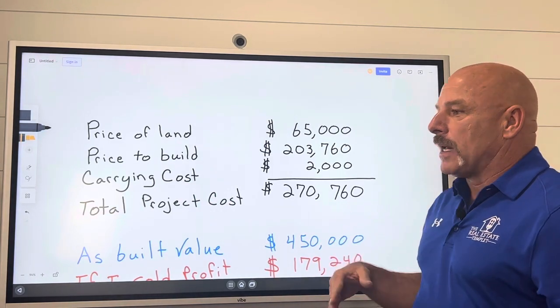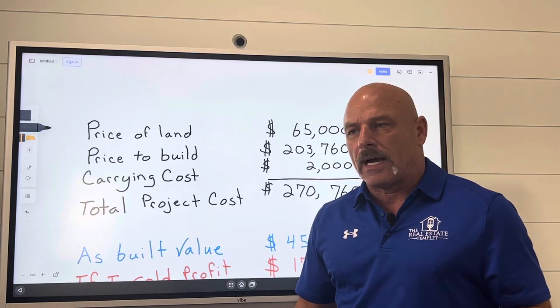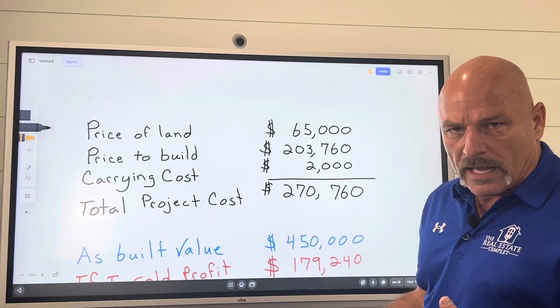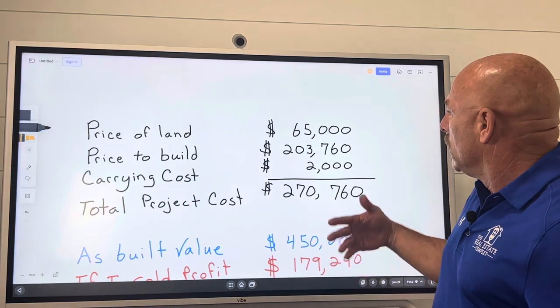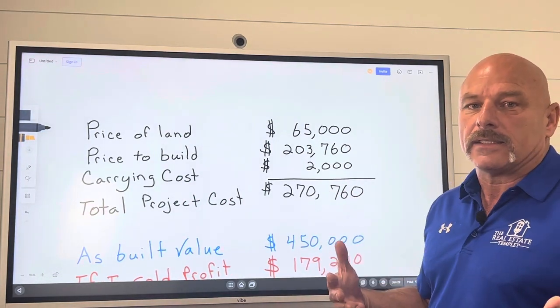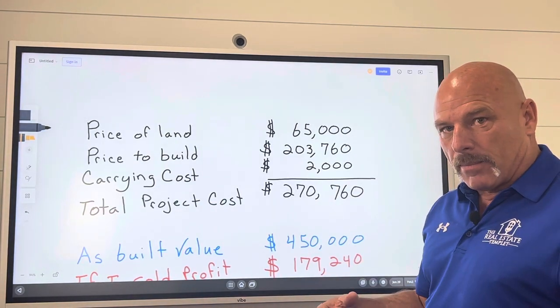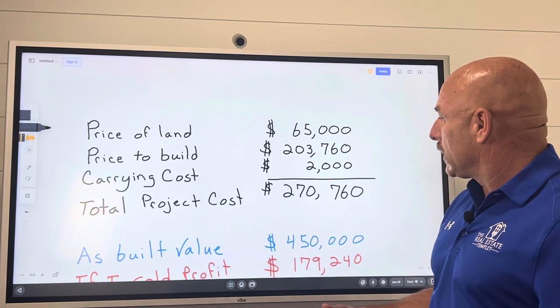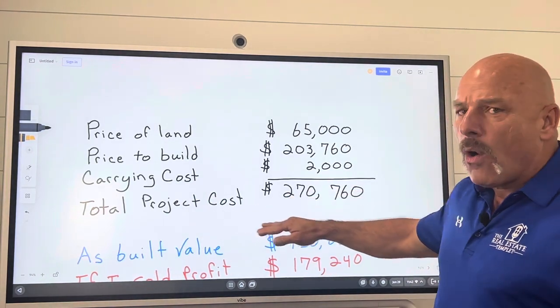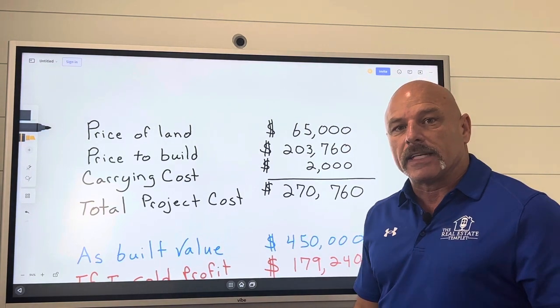In the amount of time that I'm going to hold it, I'm going to have to pay a little bit of money for insurance to carry it for that period of time. I also have to pay some property taxes on just the land only, because I don't have the cost of the house in there yet. They'll come back, reassess the property, and charge me differently on property taxes. So my total all-in cost for that project is $270,760.